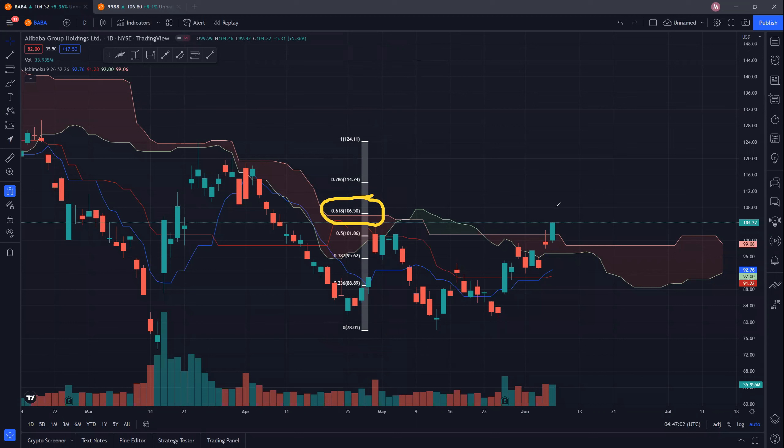If we actually gap up, then there is also a gap that will be created and perhaps we will be going back down to fill the gap before going up once again. If we manage to clear it successfully, then we're looking at 114.24 and also 124.11. Definitely 110 and 120 will act as very strong psychological resistance for BABA as well.